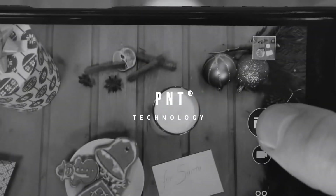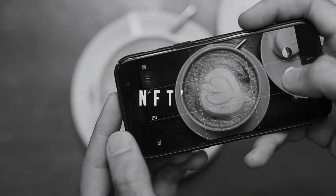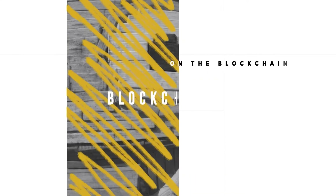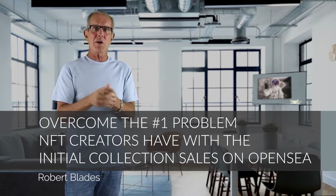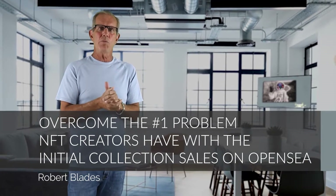Are you ready to discover the first-to-market groundbreaking app with proprietary PNT technology, which allows you to turn photos taken with your phone and pictures created by any NFT generator app into actual NFTs on the blockchain? I will not only show you a 100% turnkey solution which does it all, but I'll also tell you how to overcome the number one problem NFT creators have with initial collection sales on OpenSea.